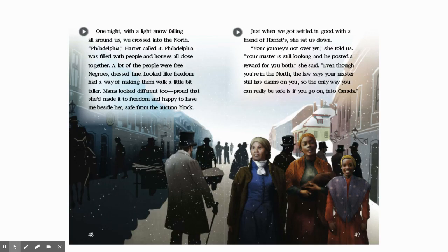One night, with the light snow falling all around us, we crossed into the north. Philadelphia, Harriet called it. Philadelphia was filled with people and houses all close together. A lot of people were free. Negroes dressed fine, looked like freedom had a way of making them walk a little bit taller. Mama looked different too, proud that she'd made it to freedom and happy to have me beside her, safe from the auction block.